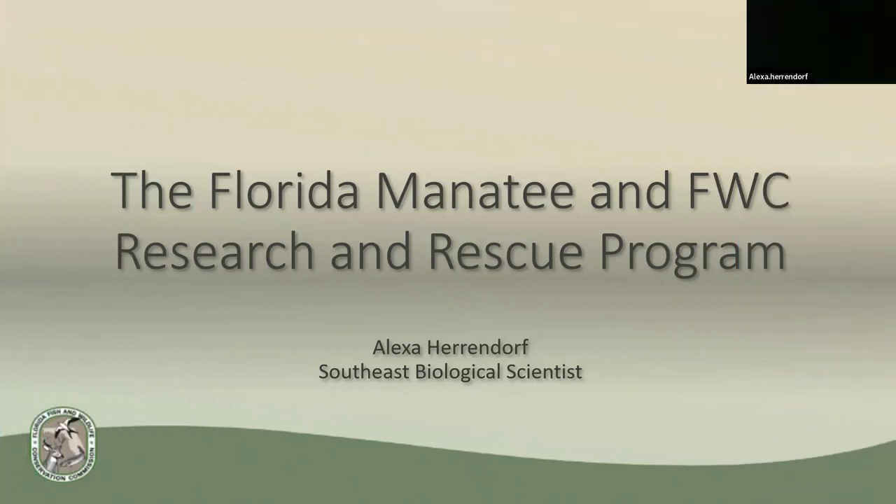Well, hello everybody. Good evening. I'm Alexa Herendorf, and I am a marine mammal biologist at the Southeast Field Station with FWC. Tonight, I'm going to be presenting about the history, behavior, and our side of research and rescue of the Florida manatee.